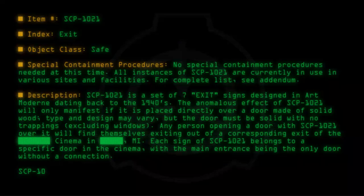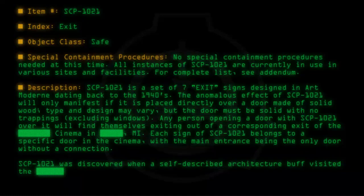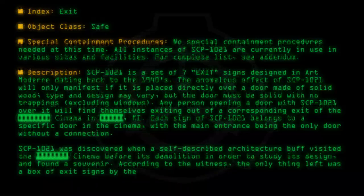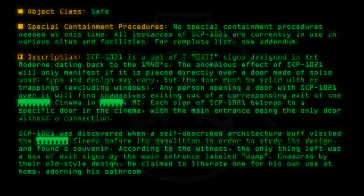SCP-1021 was discovered when a self-described architecture buff visited the cinema before its demolition in order to study its design, and found a souvenir. According to the witness, the only thing left was a box of exit signs by the main entrance labelled 'Dump.' Enamoured by their old-style design, he claimed to liberate one for his own use at home, adorning his bathroom door as a joke.